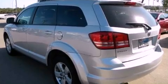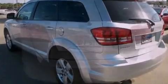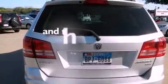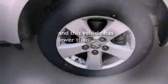12-volt power outlets, fog lamps, disc brakes with an anti-lock braking system, a full-length floor console, and this vehicle has fewer than 30,000 miles on the odometer.